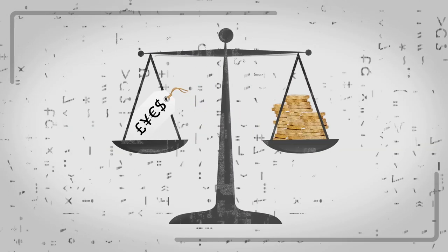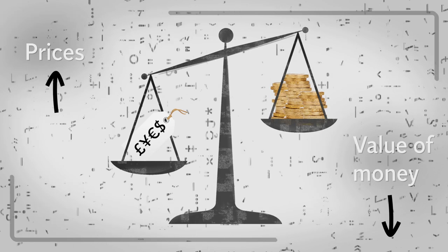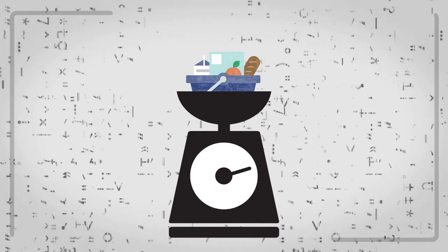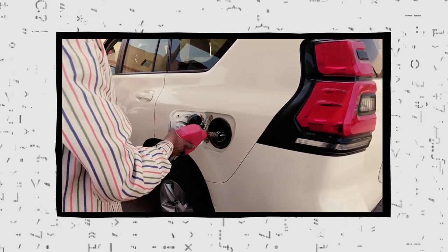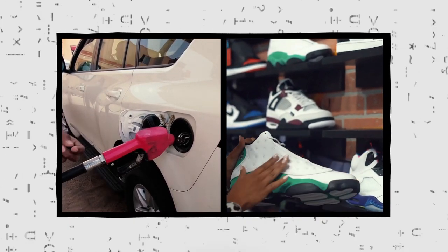So, as inflation rises, a unit of currency buys less than it used to, which results in a decrease in the purchasing value, or power, of that currency. Different goods and services carry different weight when the overall inflation rate is calculated. For example, a rise in the price of fuel will have a greater impact on the inflation rate than, say, the price of footwear, because people tend to spend more of their money on fuel than they do on footwear.